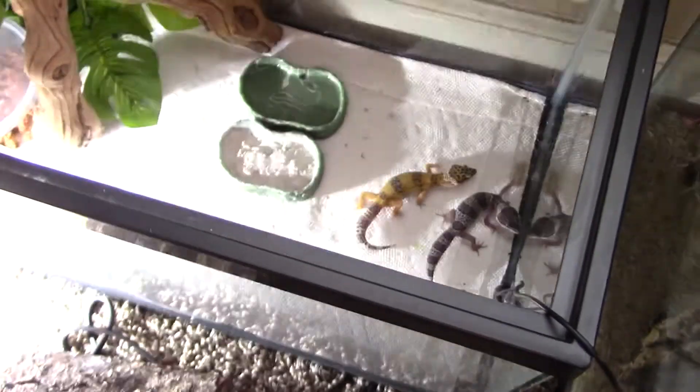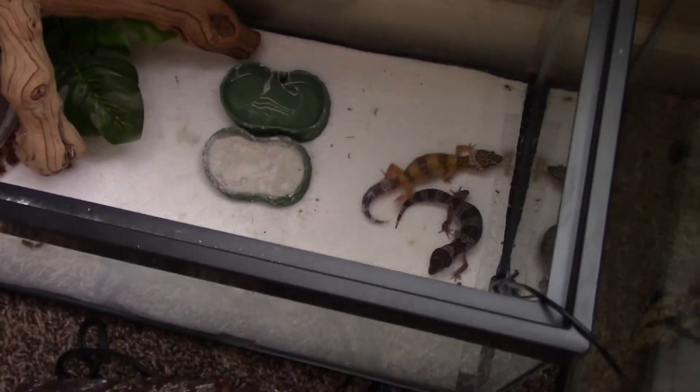We've got to go to cross-country practice, and we will definitely make more videos like this soon. This is the Reptile Twins — see ya!